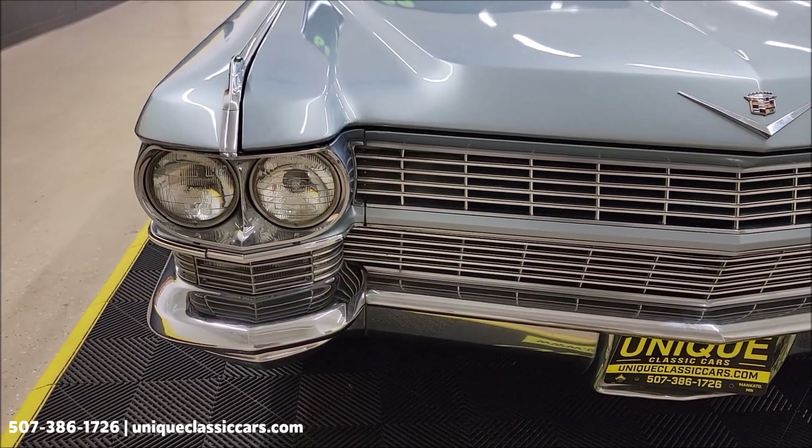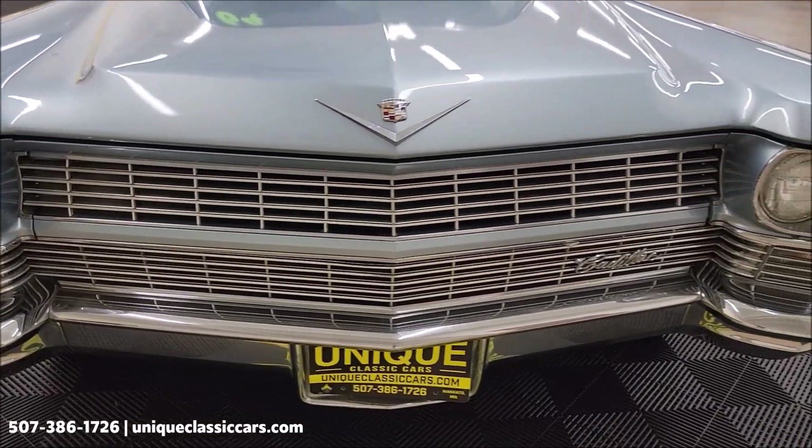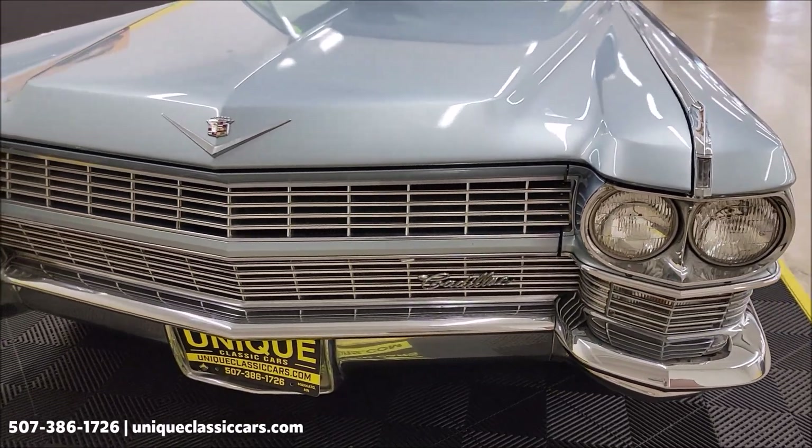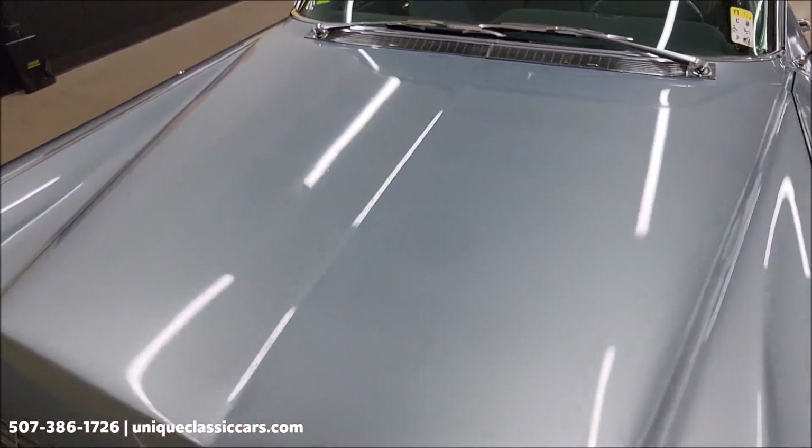Let's take a look at the front — headlight surrounds, chrome grille, of course the dual headlights on both sides. And the paint on this car, as you can see, does also show well.